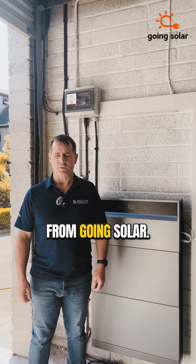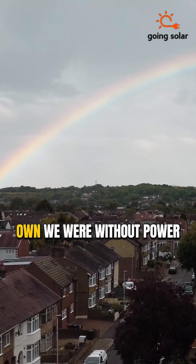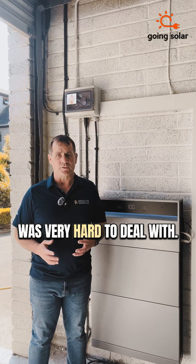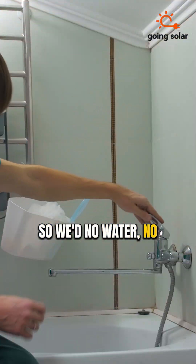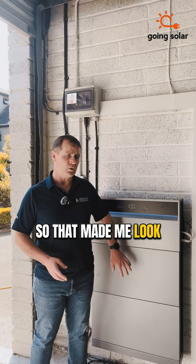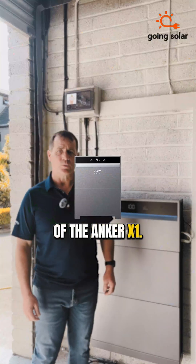This is Trevor Andrews here again from Going Solar. The reason why I picked the Anker X1 is after Storm Owen, we were without power here for 48 hours, which was very hard to deal with. We run a well at this house, so with no water and no way of keeping the fridge or freezer cold, that made me look at the Anker system. We've got our installation done of the Anker X1, as you can see.